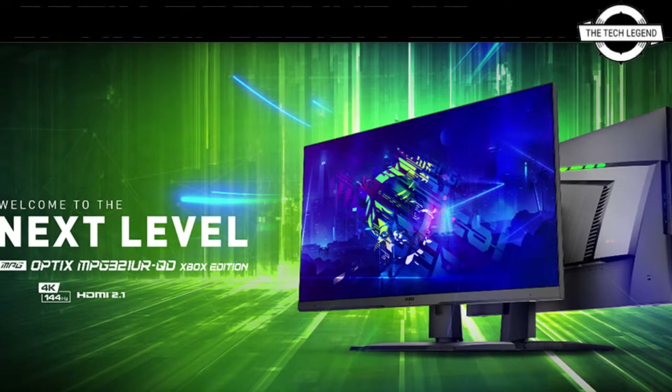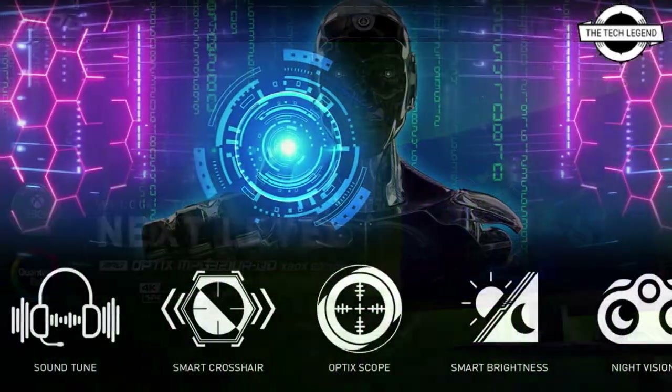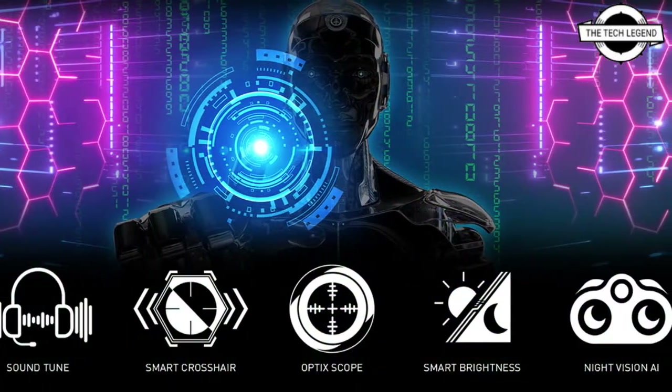Hello friends, welcome to the Travelism channel. Today I will talk about the MSI Optics MPG321URQD Xbox Edition Monitor.